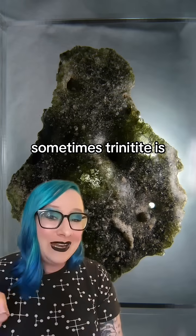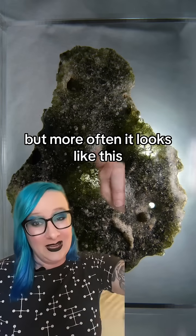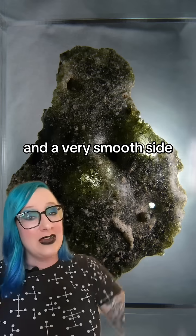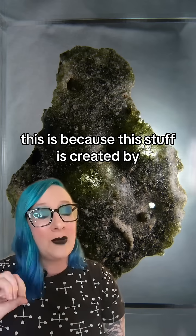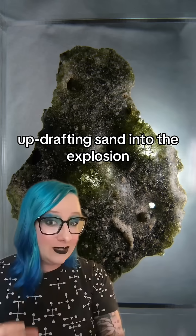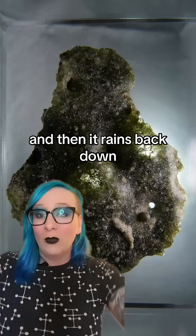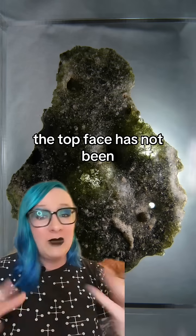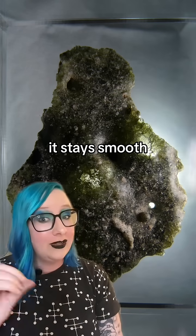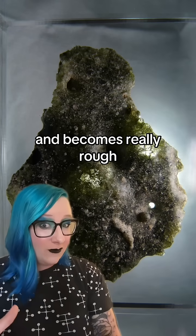Sometimes trinitite is smooth and round like a pebble, but more often it looks like this, which has a really rough side and a very smooth side. This is because it's created by updrafting sand into the explosion, mixing with all those explosive materials, and then it rains back down to the desert floor. The top face has not been exposed to anything except the air, so it stays smooth. The bottom face fuses with the sand below it and becomes really rough.